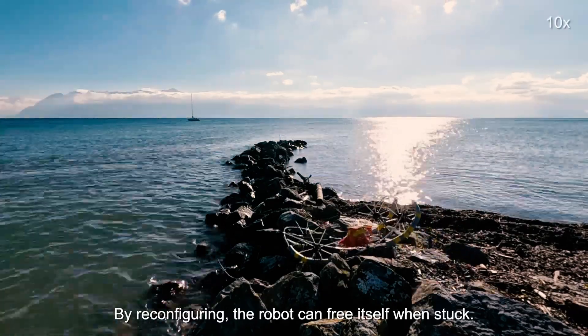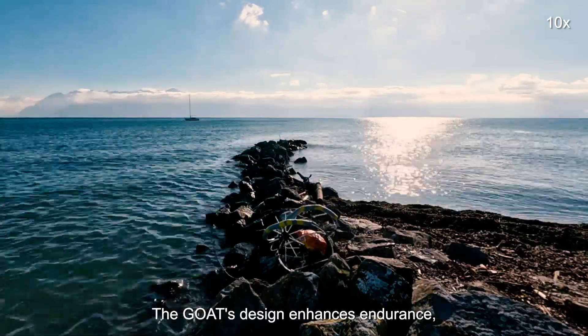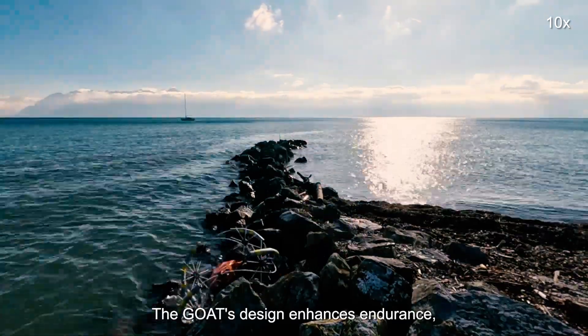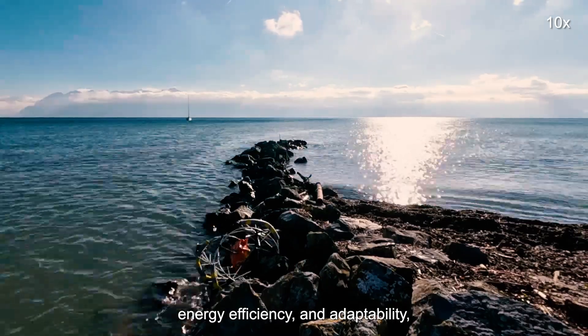By reconfiguring, the robot can free itself when stuck. The GOAT's design enhances endurance, energy efficiency, and adaptability.